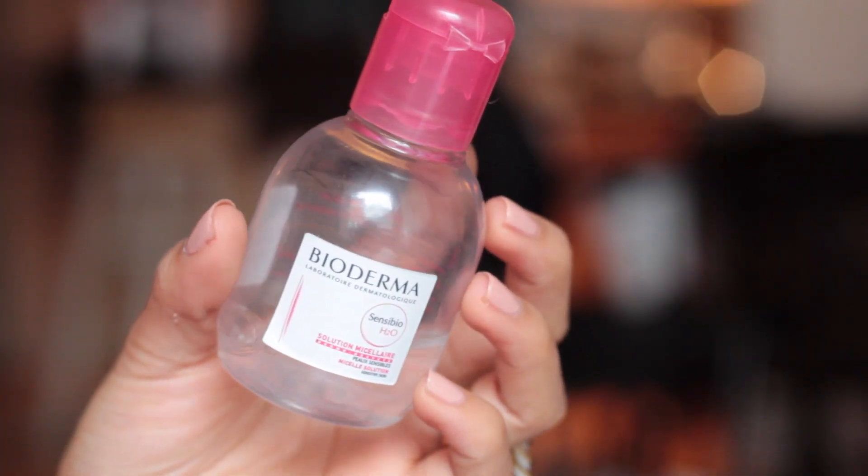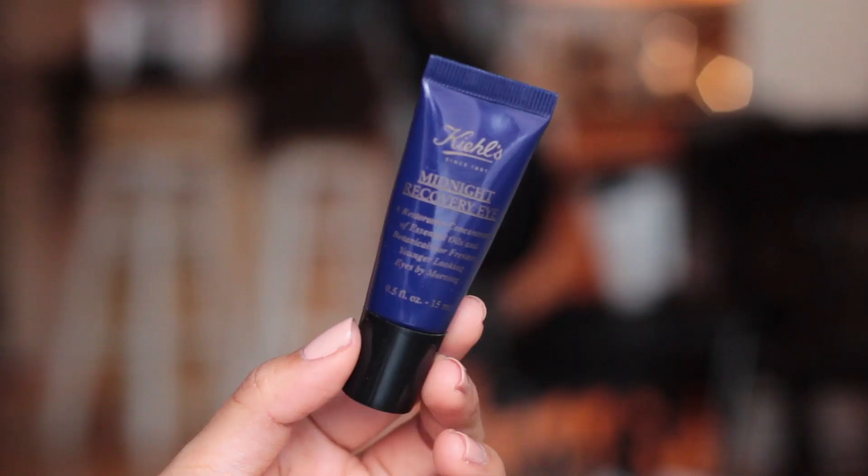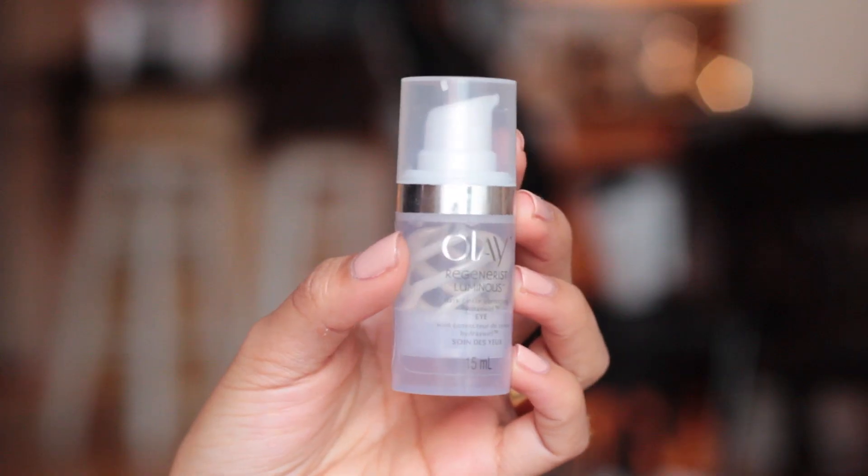I also have this mini travel size of the Bioderma Sensibio H2O Micellar Solution — great for removing face makeup before cleansing with a Clarisonic. I have two eye creams here: the Kiehl's Midnight Recovery Eye Concentrate, which I'm almost out of, and the Olay Regenerist Dark Circle Correcting Eye Cream. This one I use in the morning, and this one I use at night.